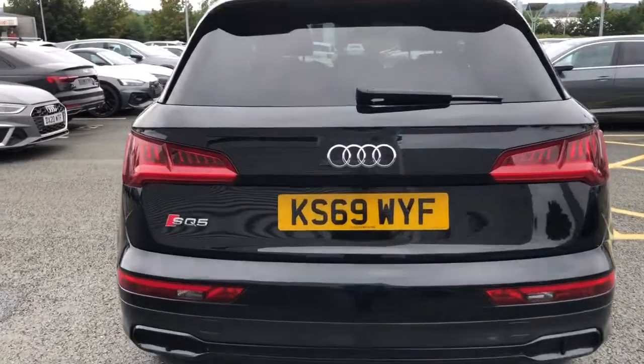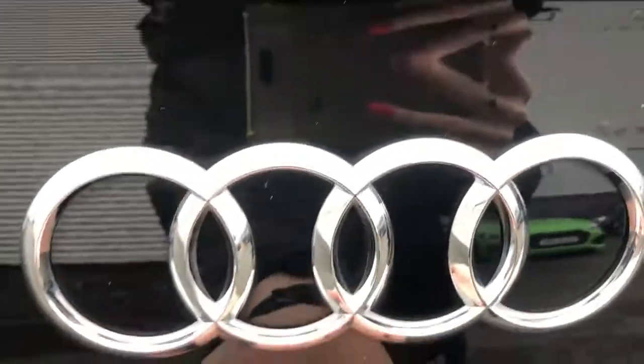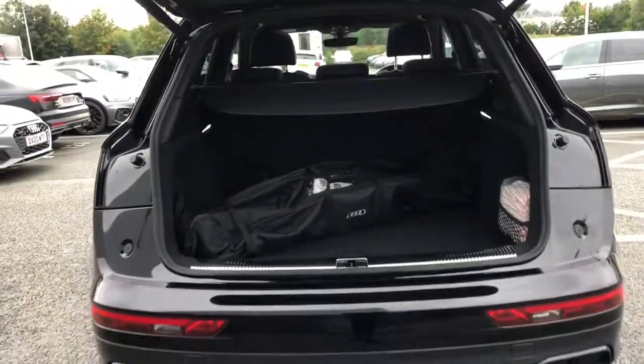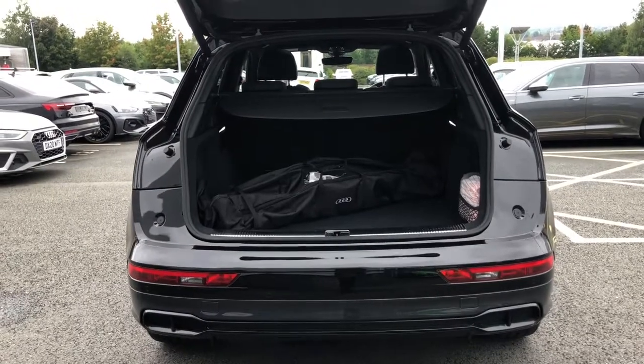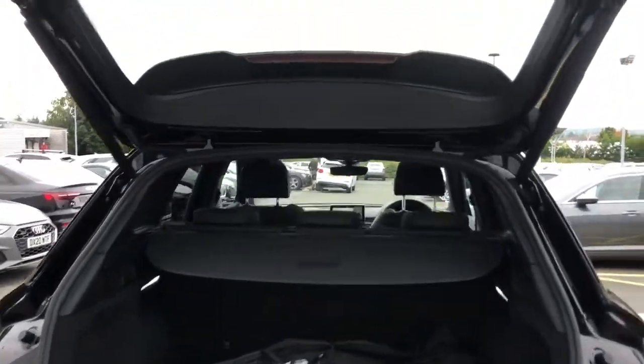This vehicle also features Audi side assist. The power operated tailgate is also fitted to the boot of this vehicle. The boot on the Audi SQ5 is really generous in space, meaning you can fit lots of luggage when travelling long distance.